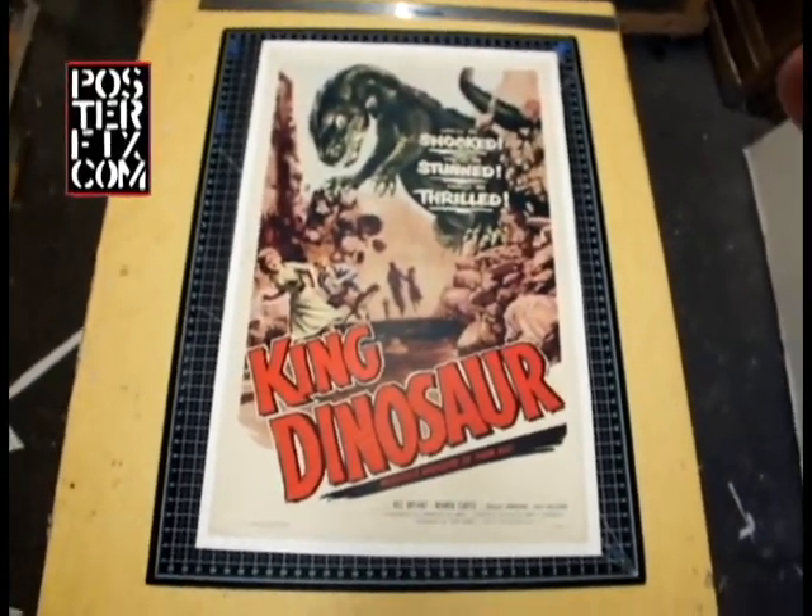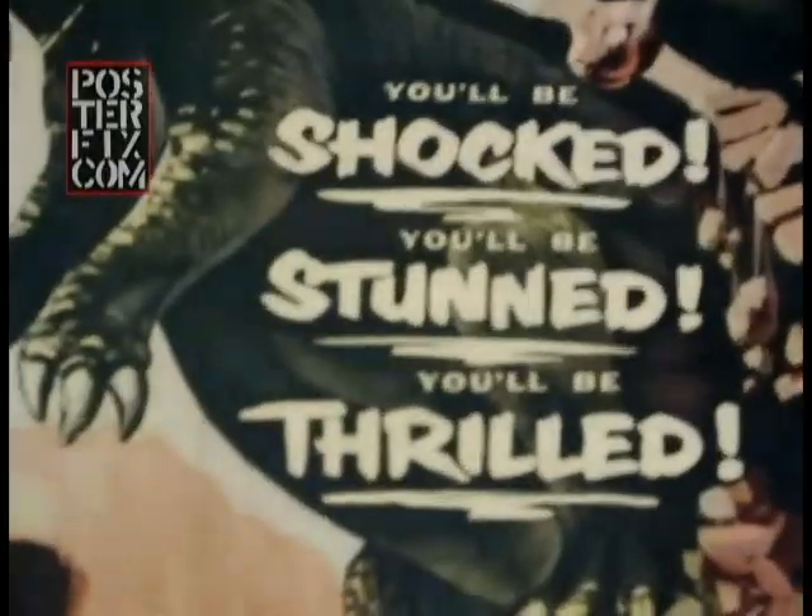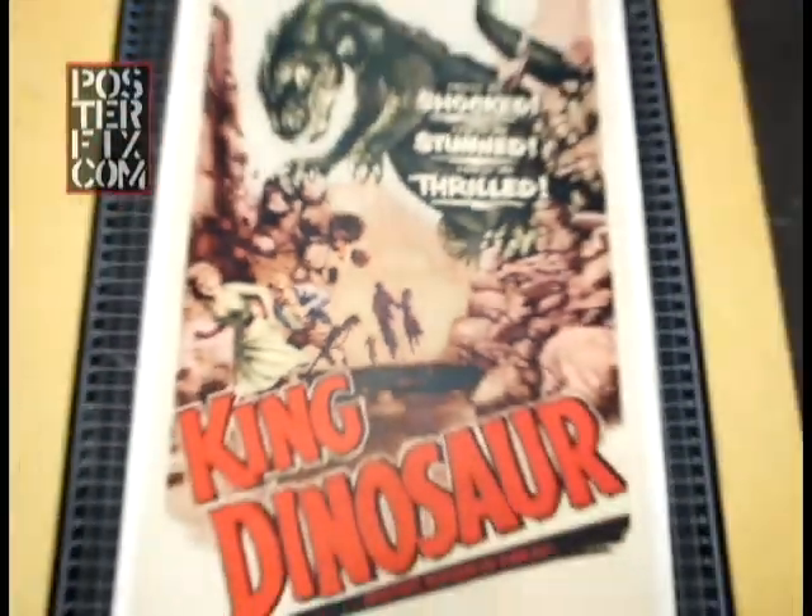King Dinosaur — a 1955 U.S. one-sheet movie poster. Linen-backed. The folds it had have been flattened. Watch how we did it.